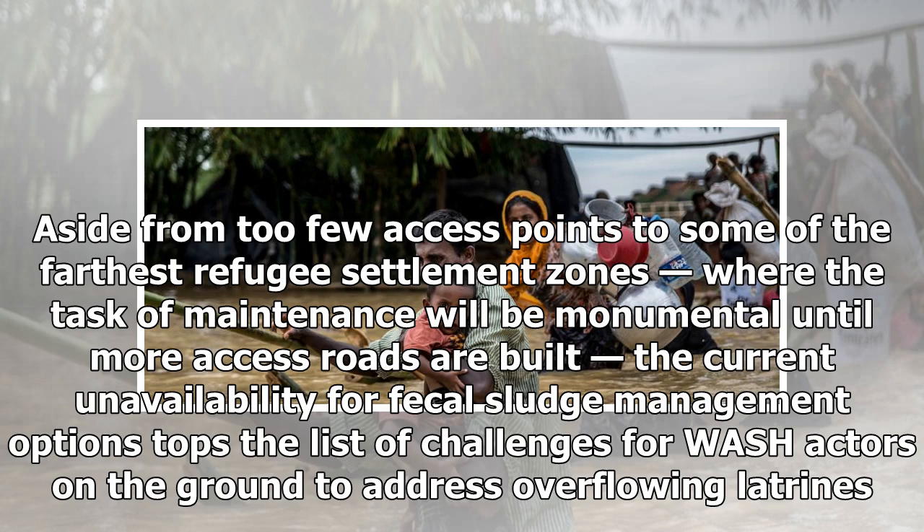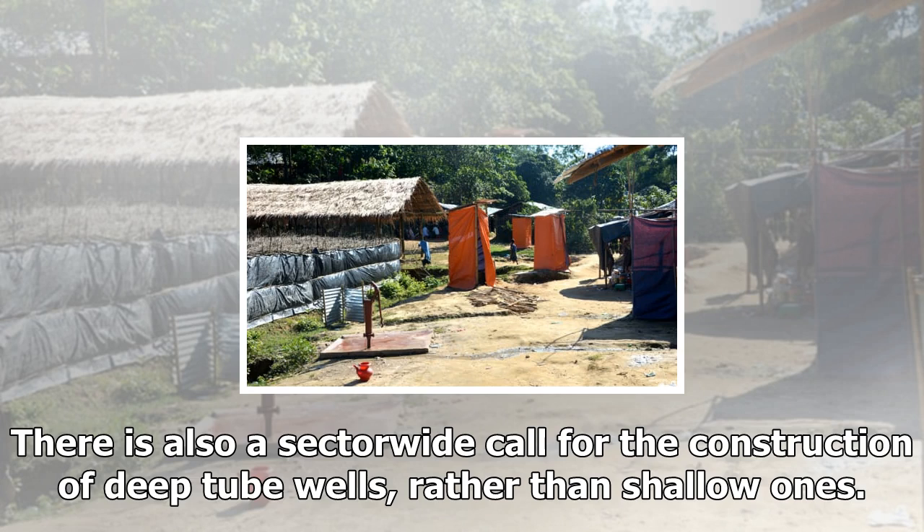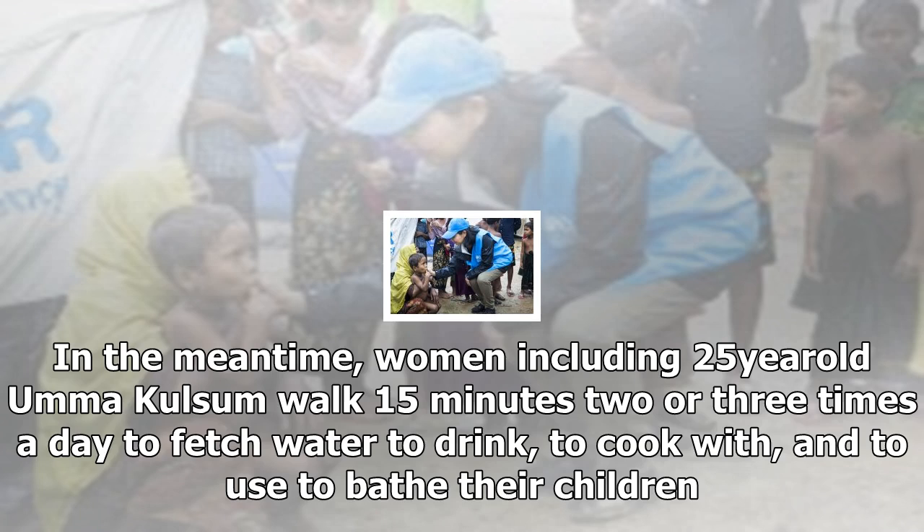Already, BRAC has broken ground on new double-chamber latrines that allow one chamber to fill and be desludged or cleaned while waste is directed to the other. Several Rohingya refugees in the surrounding area will be tasked with keeping the latrines clean on a daily basis, and a BRAC team will circle back to remove waste from chambers when it's time. BRAC teams are already desludging 50 to 60 latrines a day. Aside from too few access points to some of the farthest refugee settlement zones, the current unavailability of fecal sludge management options tops the list of challenges for WASH actors on the ground to address overflowing latrines.